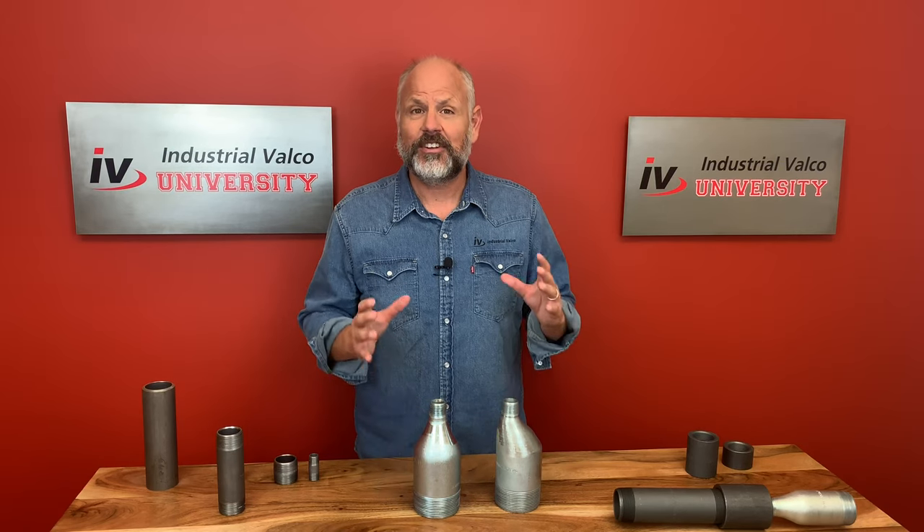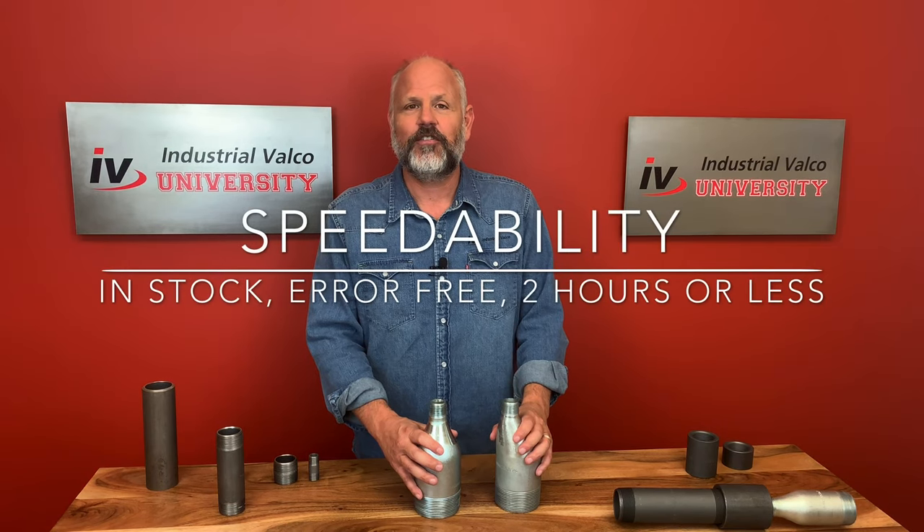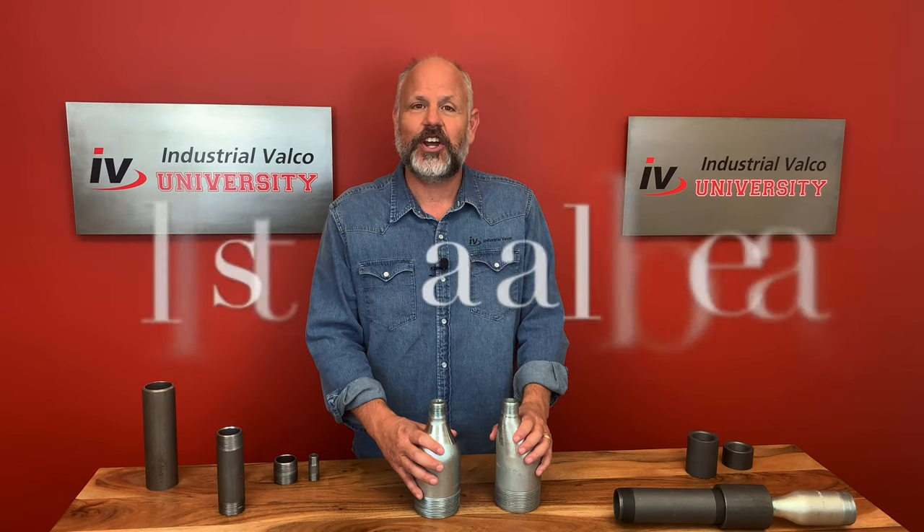As I'm walking around campus, people are constantly coming up to me and asking two main questions. Number one: Professor Jim, how are you so smart in the PVF industry? And the answer is — it's a gift, a gift from God. And number two: does Industrial Valco really have 25,000 line items? And the answer is yes, they do. And they can get it to you with Speedability, which is in-stock, air-free pickup or delivery in two hours or less. I hope you had fun learning today. Have a great day.